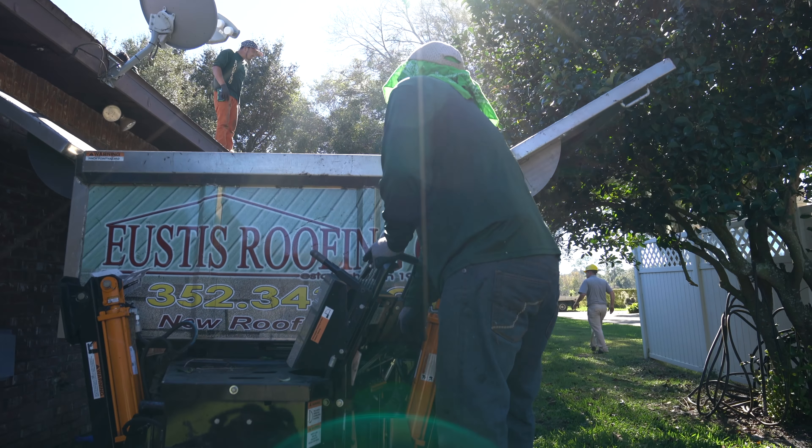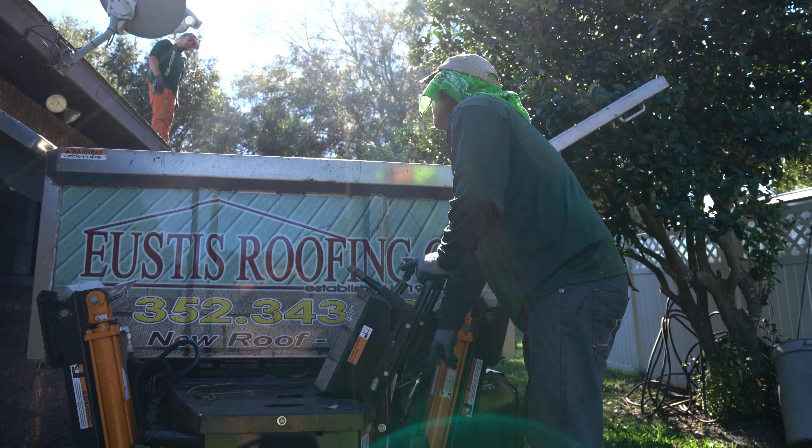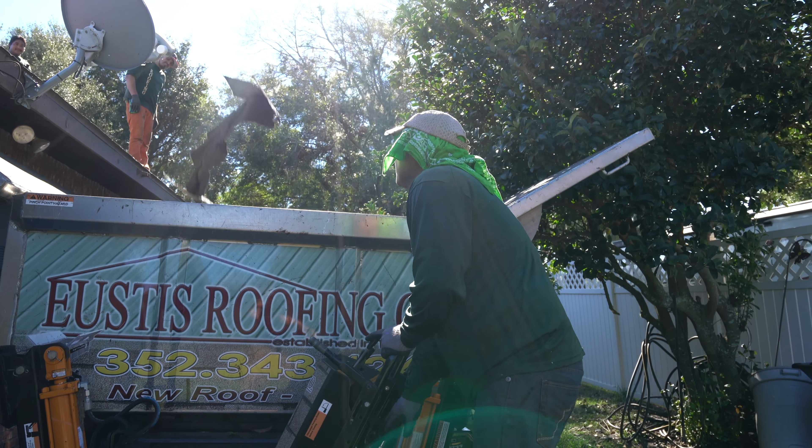The biggest thing that we've noticed is we get the best roofers in the area. If they're a good roofer, they're going to want to work for us because we've got the equipment to get the job done and make them a good paycheck. That's what it's all about — being professional, getting the job done, and the homeowner being happy. It goes through the yards no problem.